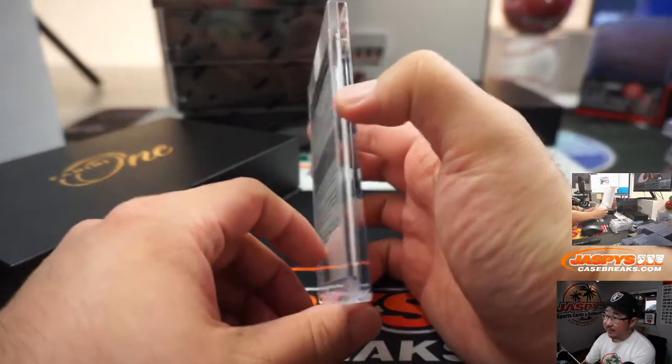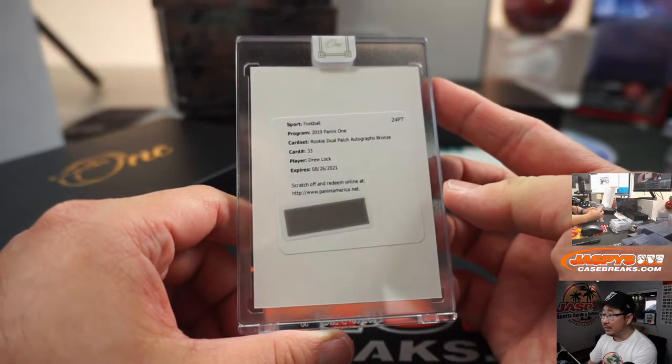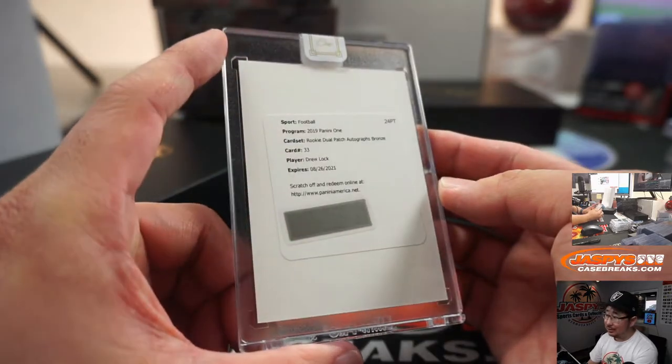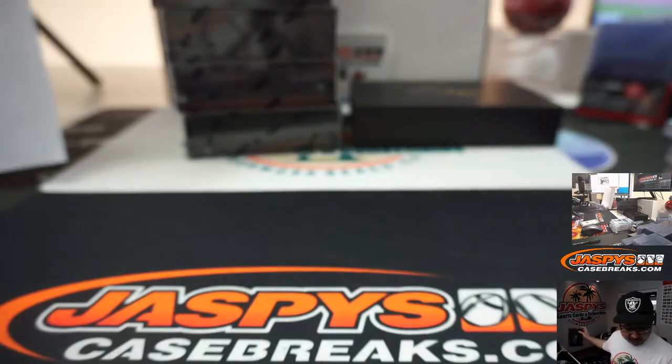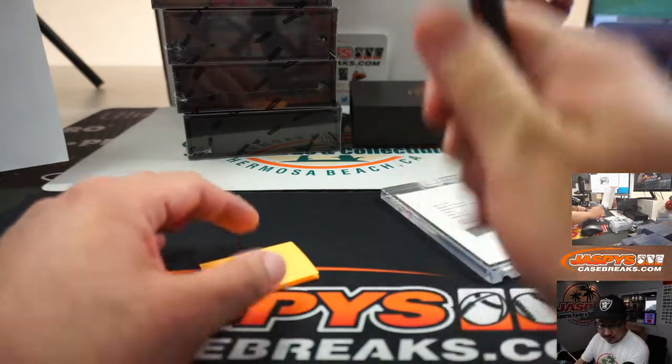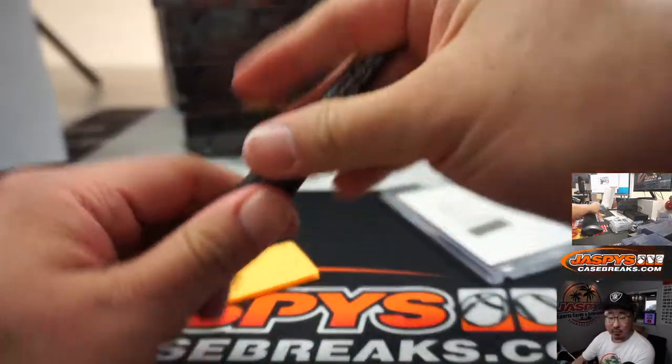Next up, a Redemption. And it's Drew Locke, rookie dual patch autograph, bronze. Drew Locke. That'll be for Denver, and that's going to go to Ian with the Broncos.